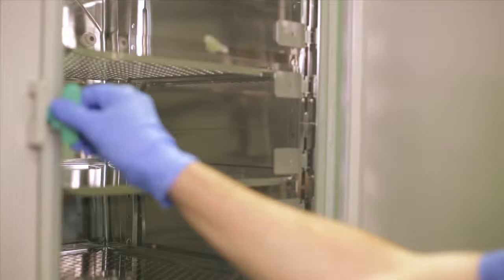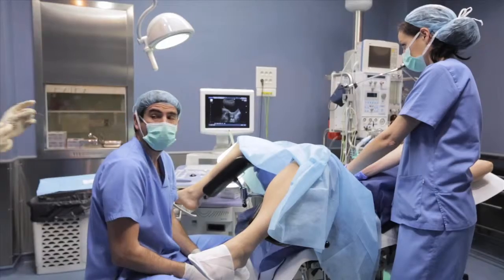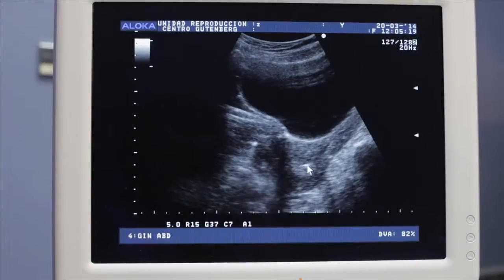The fertilized eggs, or pre-embryos, are cultured for three to five days. The treatment is finalized by introducing the embryos into the recipient's uterine cavity so that they can continue to develop naturally.